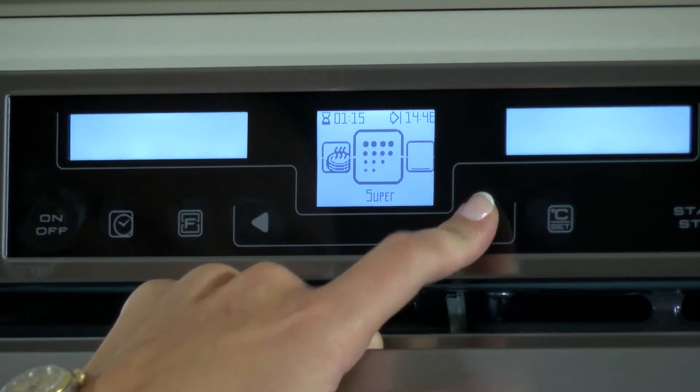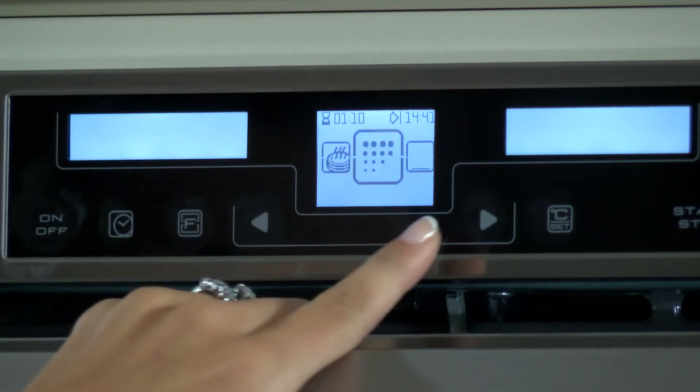Hoover's safety shelves extend to give you easy access if you need to stir or baste your dish. Simple and easy to understand graphics and icons guide you quickly through the set up.